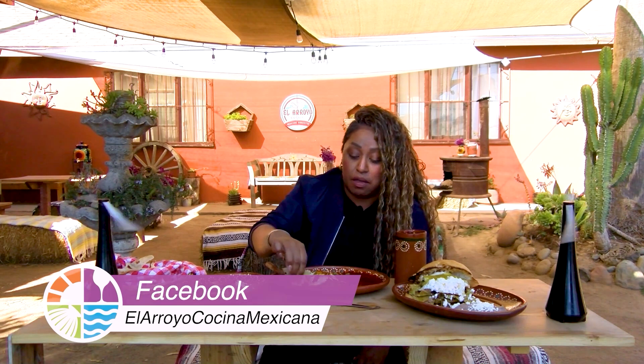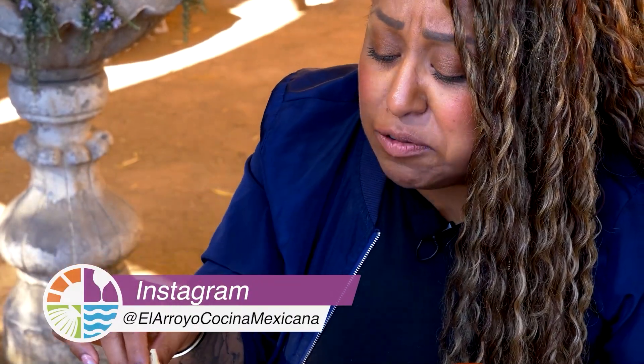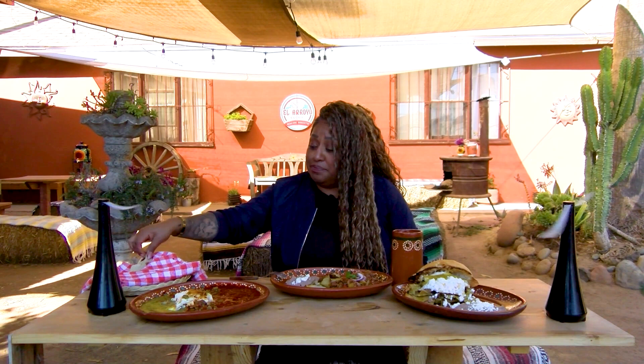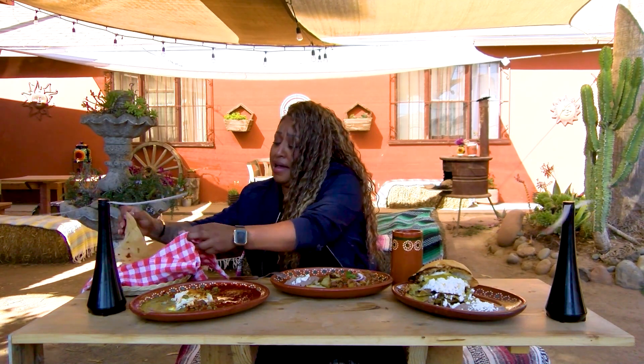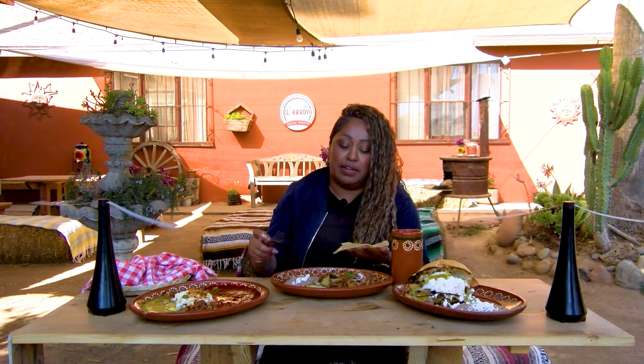The juices from the nopales are dripping and we're grabbing more sauce. This is definitely very delicious. Before we continue, remember they do their own Jamaica water here, so we're just going to clean our palate. Grabbing some tortilla de harina.